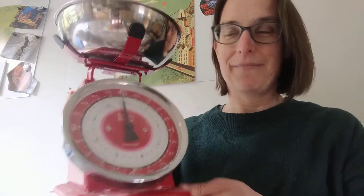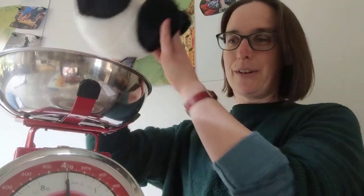So, here is your challenge. If you have some weighing scales, you'll need those. And then you'll need to go and find your favourite cuddly toy. Put your favourite cuddly toy in the weighing scales and see how much it weighs. Panda here weighs 200 grams.